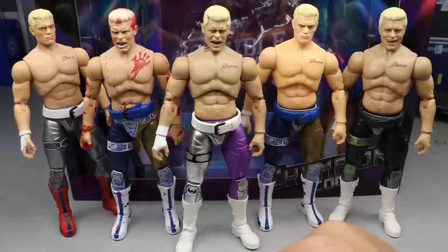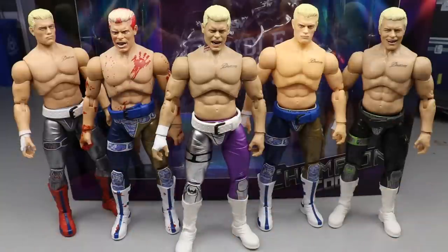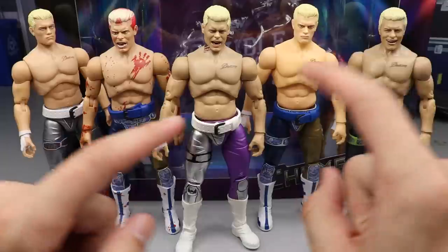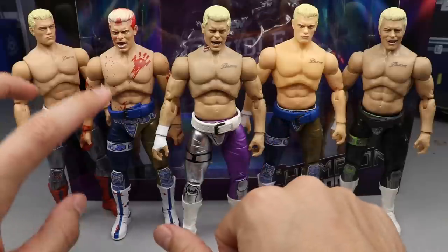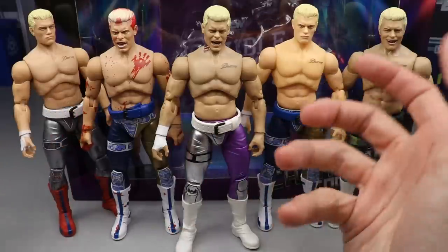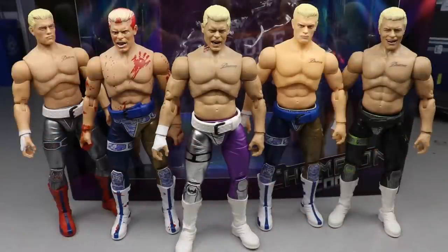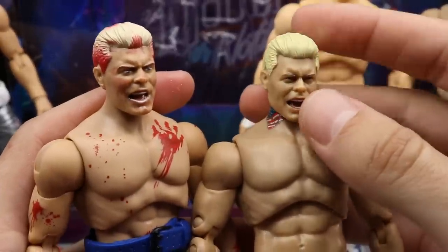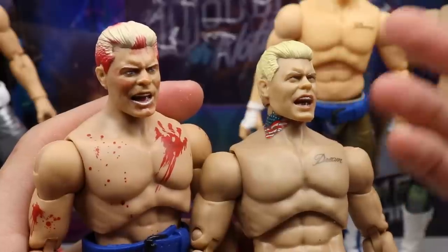For Cody figure comparisons: here's the new Ringside exclusive in the middle, alongside the UK Ringside exclusive, the Blood Brothers 2-pack, Series 1, and Series 4. All next to each other, the skin tones are a little off — Series 1 is pale, Blood Brothers looks a bit better. The new one is more of a grayish olive and some are more peachy. Here's a direct comparison of the Blood Brothers 2-pack next to the new Ringside exclusive — I think the new one looks better, better likeness and no blood all over it.